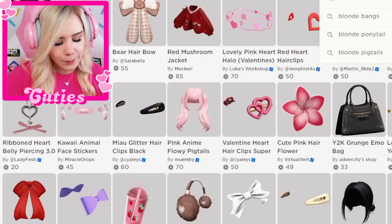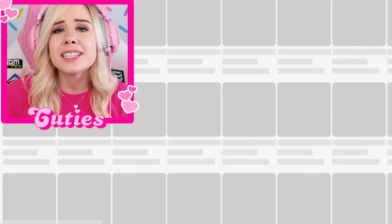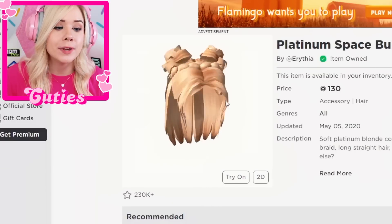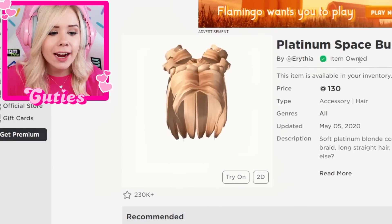Today is Monday, and I need to find a normal outfit for my avatar to wear. We always start with the blonde hair. I want something casual, something cute. And as you guys know, this is the hair I used to wear almost every single day. I already own it.